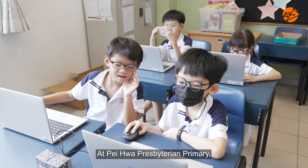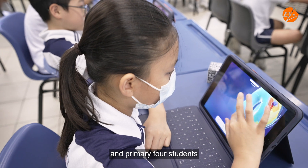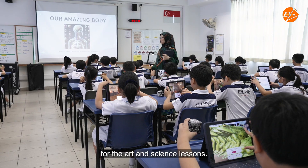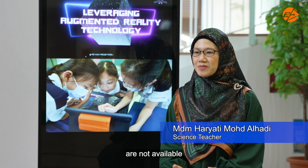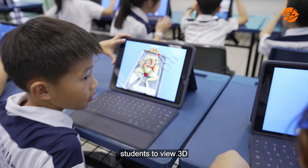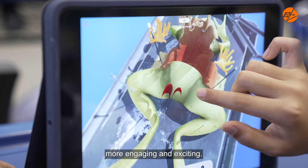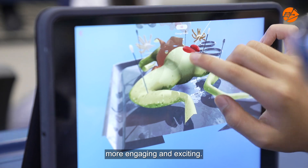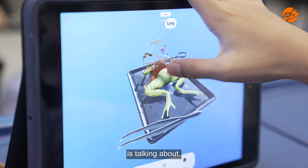At Pehua Presbyterian Primary, we introduce these ACTEC tools to our Primary 3 and Primary 4 students for their art and science lessons. When we teach science and natural specimens are not available for dissection, it enables students to view 3D visually stimulating images, making learning more engaging and exciting. It is definitely less scary and I can see what our teacher is talking about.